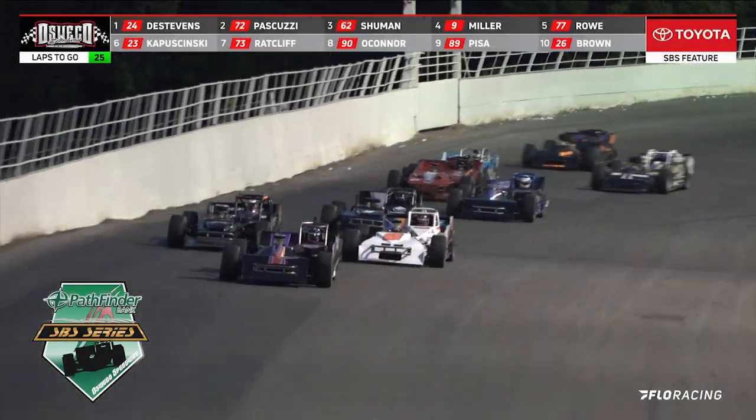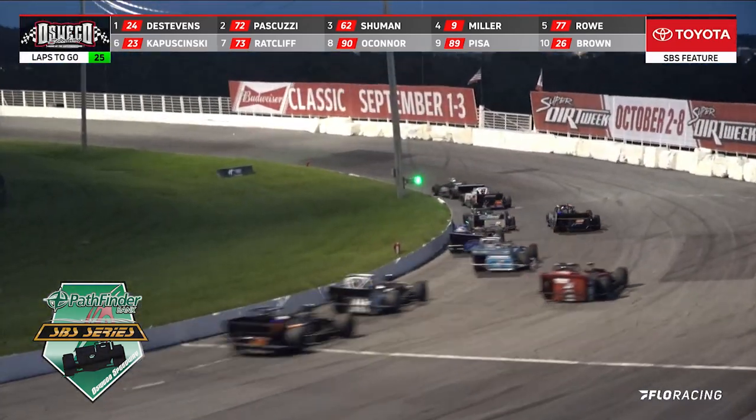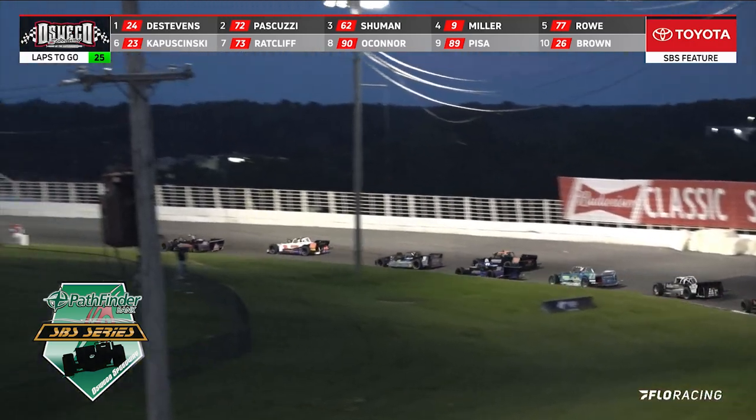Griffin — Miller, Miller on the inside. Miller trying to take away the number three spot, and he pulls it down into turn number three. Miller now up to the number three position.